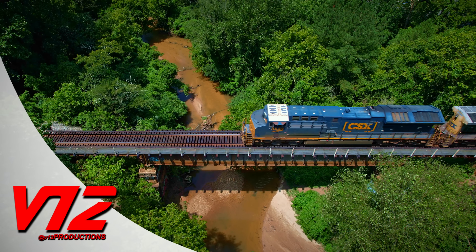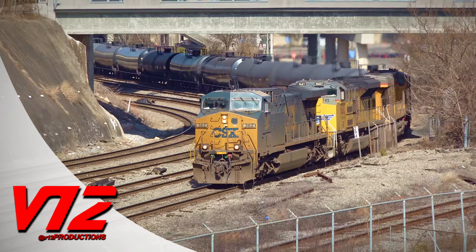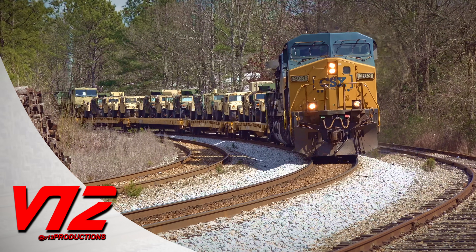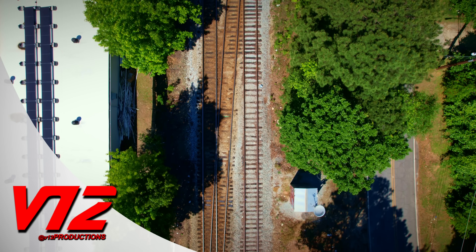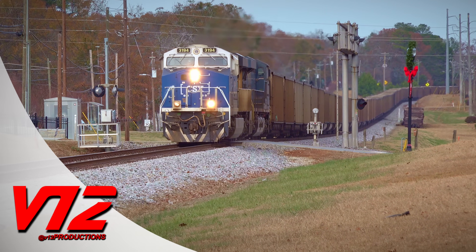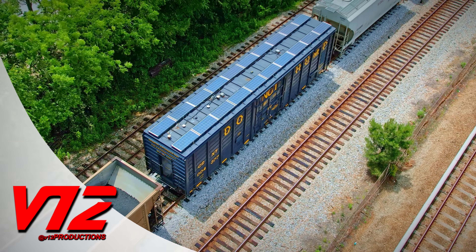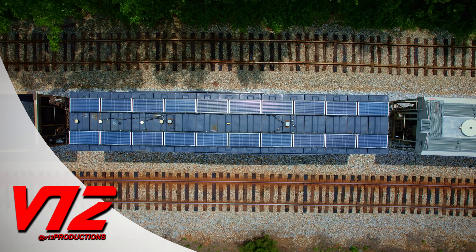Through tunnels, over bridges, and past countless cities, towns, and neighborhoods, CSX operates trains up and down the East Coast. The rails they ride have to be inspected and maintained to make sure everyone stays safe and there are no disruptions. Coming up, we'll look at the trains and even special boxcars that help CSX get the job done. All that and more is next.